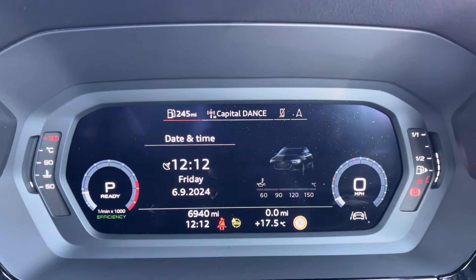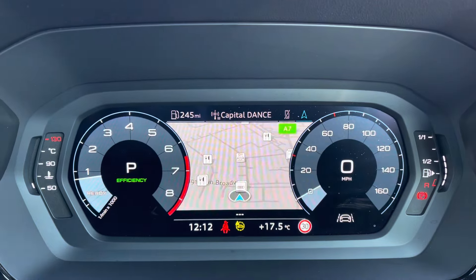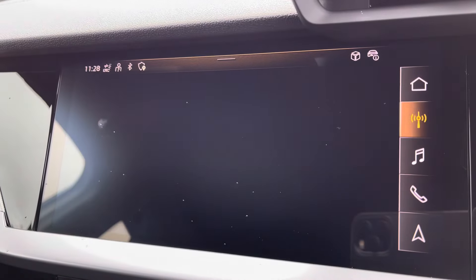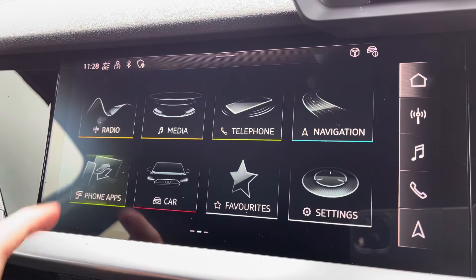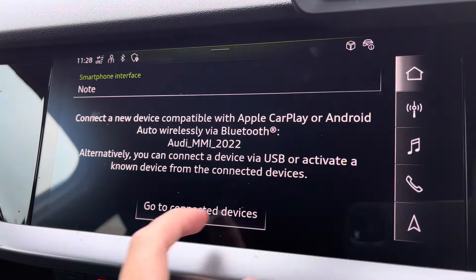Moving on to your Audi Virtual Cockpit — the mileage on this vehicle will differ as it is currently being used as a demonstrator. The Audi system has a huge range of multimedia features, all with the touch of a button. Moving on to your central touchscreen display: on here you've got your DAB radio, AM and FM, as well as your Apple CarPlay — I'll insert a link to a video previously done on how you would set this up, nice and easy to do.